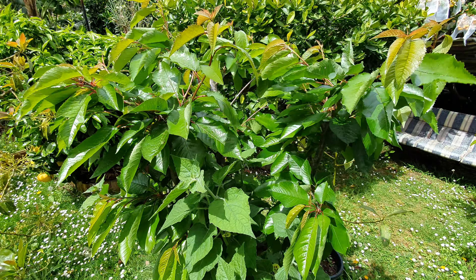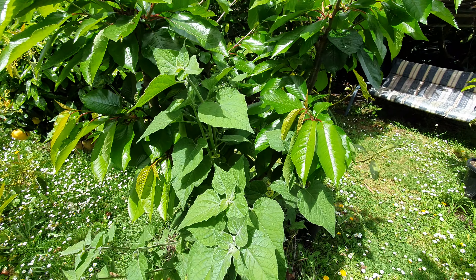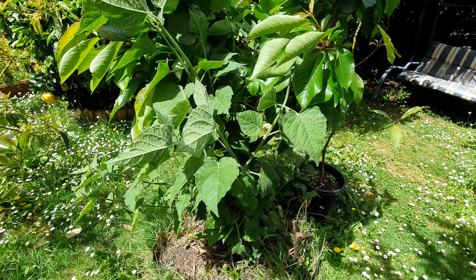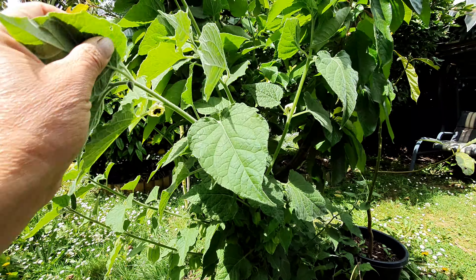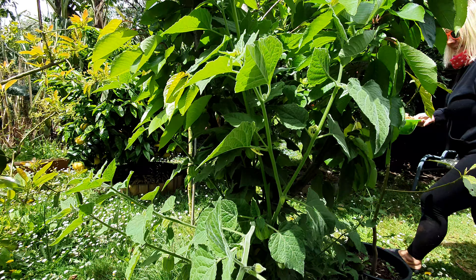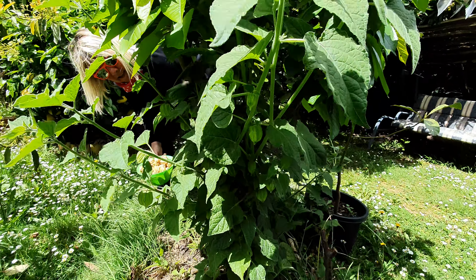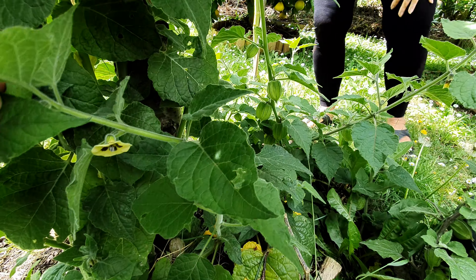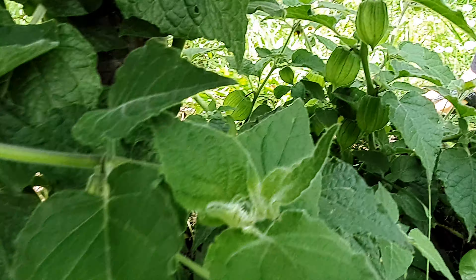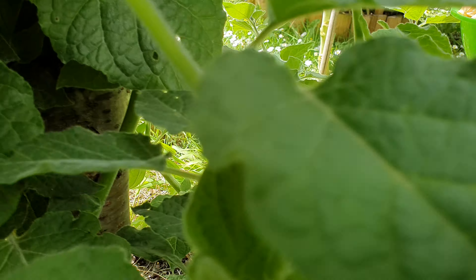And right under this bing cherry tree, look what is growing — it's a volunteer cape gooseberry! Can you guys believe it? I don't think there's any fruit here yet, Kim. It's coming — I don't think this one is ready yet. Yeah, they're still green and flowering.